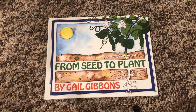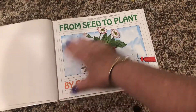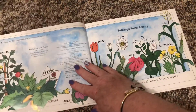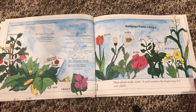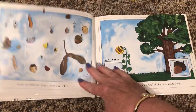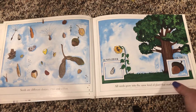From Seed to Plant by Gail Gibbons. Most plants make seeds. A seed contains the beginning of a new plant. Seeds are different shapes, sizes, and colors. All seeds grow into the same kind of plant that made them.